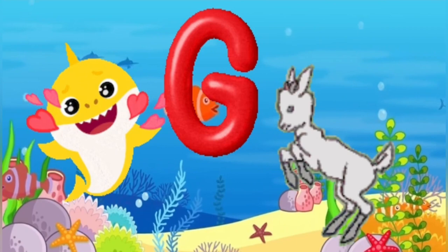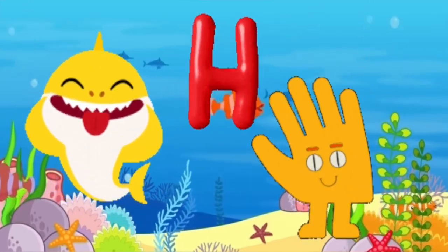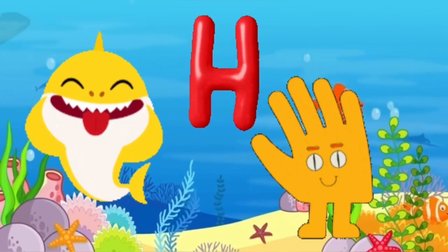G is for goat, g-g-goat. H is for hand, ha-ha-hand.